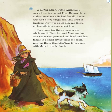Trey loved two things most in the whole world. First, he loved Mary Anning. She was 12 years old and lived with her family in a small cottage near the beach in Lyme Regis. Secondly, Trey loved going with Mary to dig for fossils.